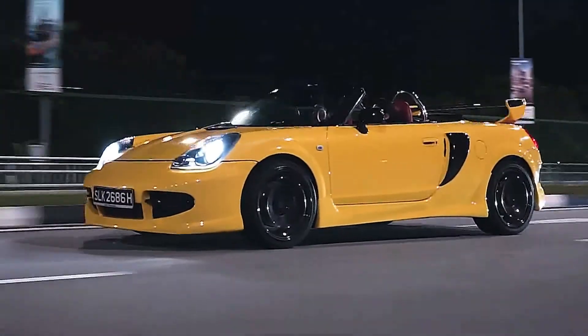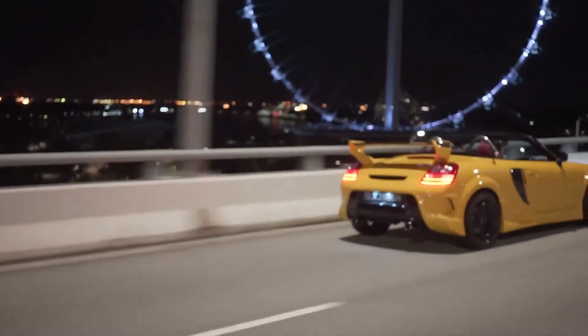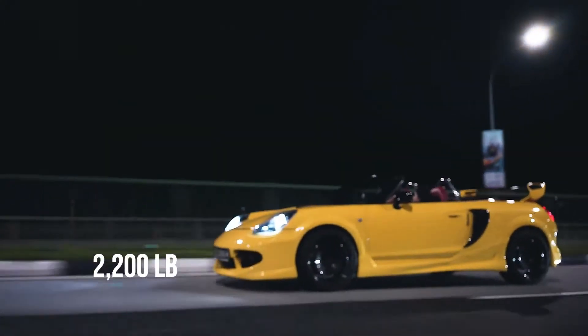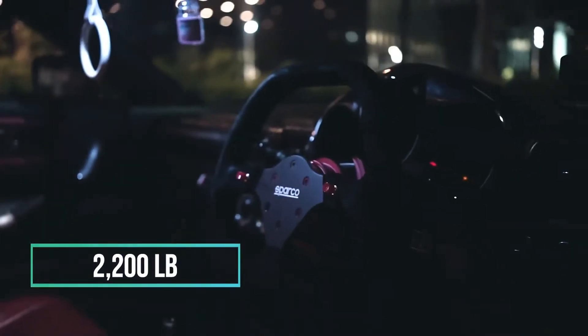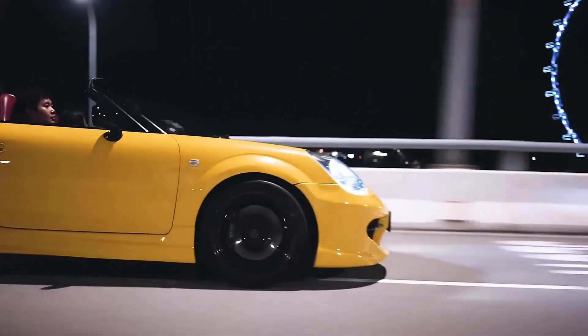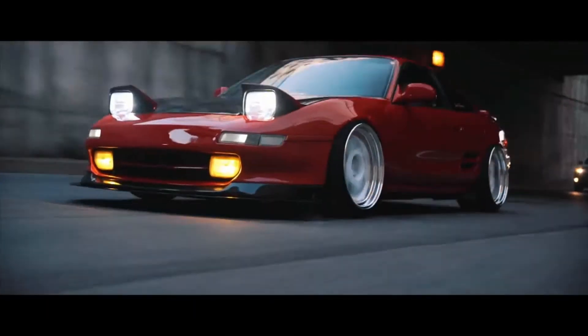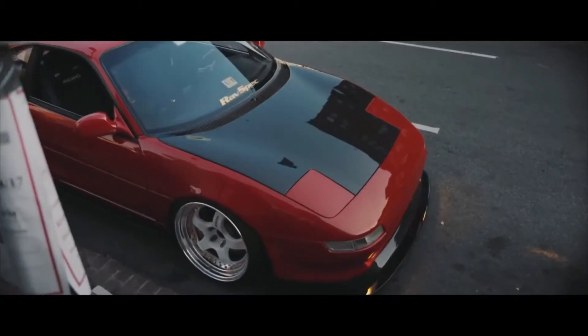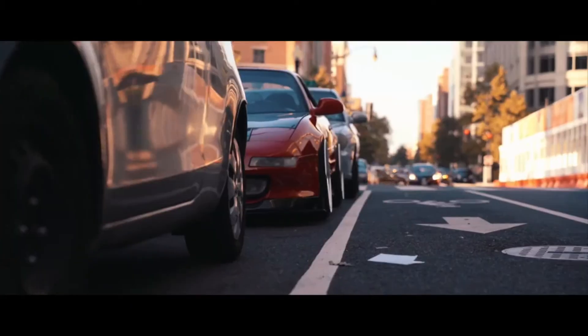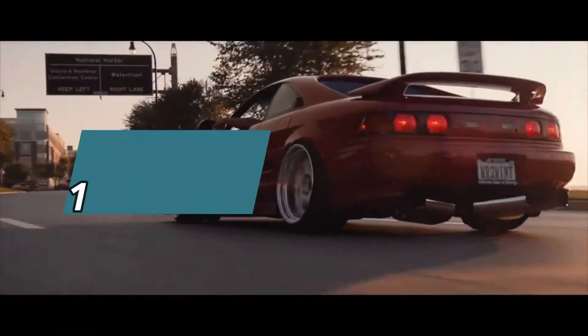There was no automatic transmission available on the MR2 Spyder — the only alternative to the manual was a sequential manual. Even though this car was a convertible, which often weighs more than coupe counterparts, this was the lightest MR2 yet at just 2,200 pounds. It's said to be the best handling MR2 ever made, which is no small feat. The honorable mention for this list is the first generation MR2, whose prices are starting to tick over $30,000 but are still surprisingly underrated.